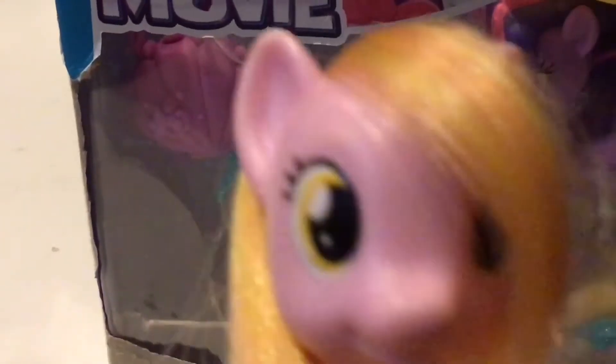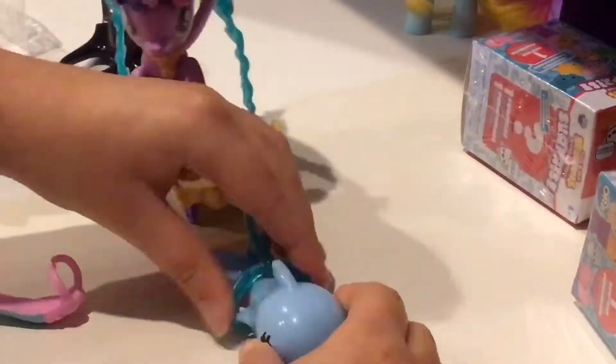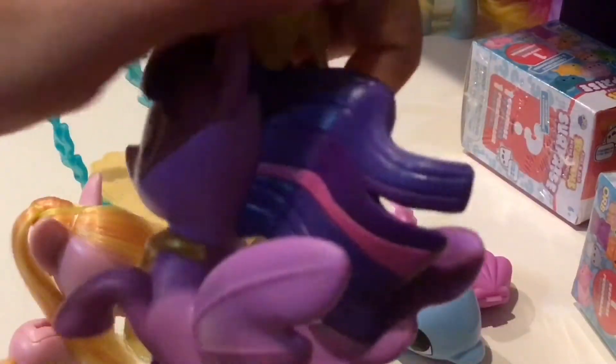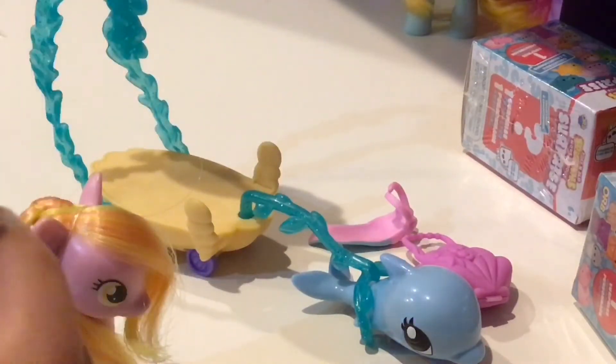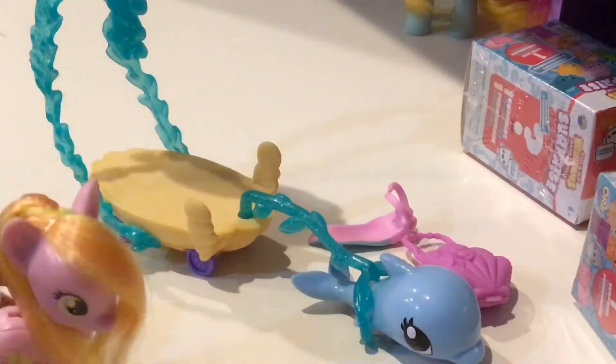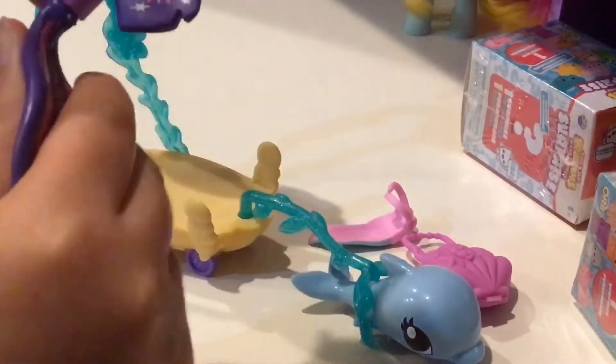I put everything together on Twilight — let's take a look at her now. Here's Twilight Sprinkles with her crown — you can just take it off. Her hair is floating, you can move her fin but not her head. She has a necklace that comes on and off — took me forever to put it on her.